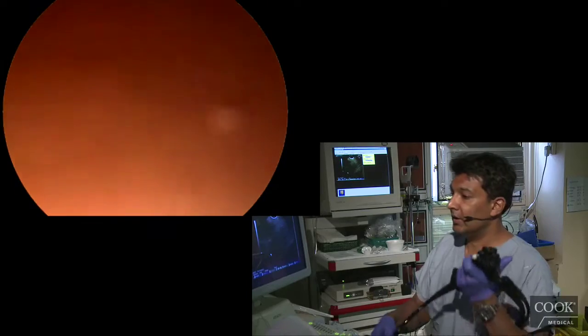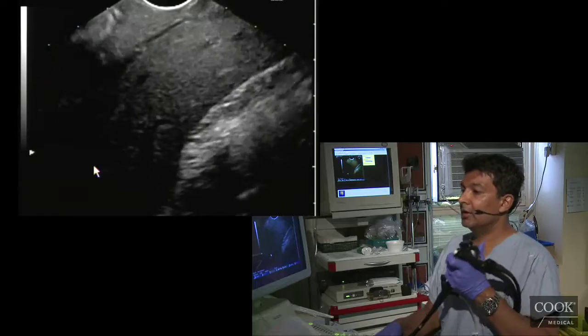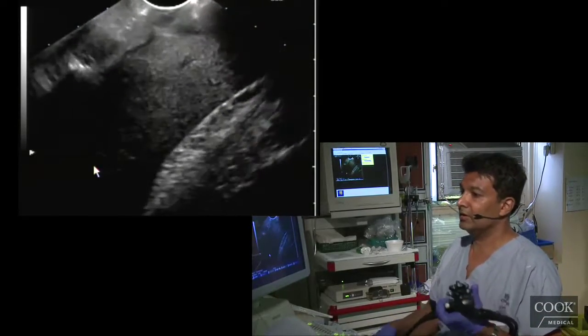A little bit difficult to get in here. As I said, she could have duodenal obstruction. She has a very large gallbladder — the Courvoisier gallbladder.